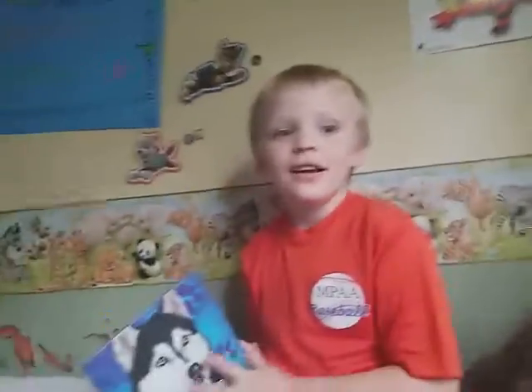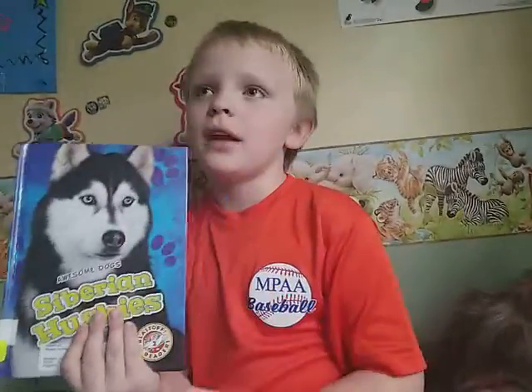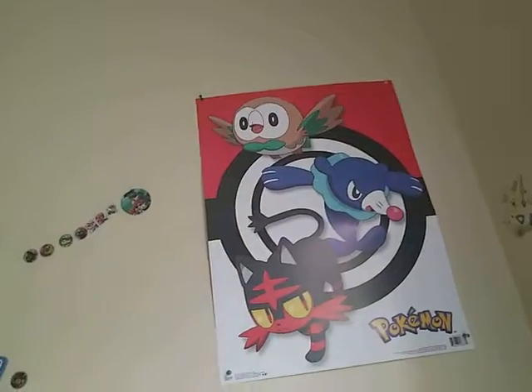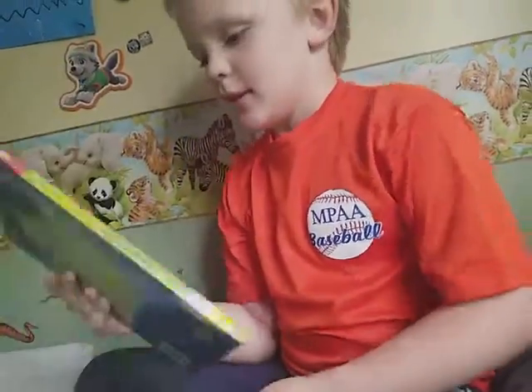Hey guys, it's Sutton, and today we're going to read my Siberian Husky book that I got from the library at my school. You might notice something a little bit different because I have posters — I used to not have these posters. I got them from the book fair at my school. So let's just go ahead and read it.